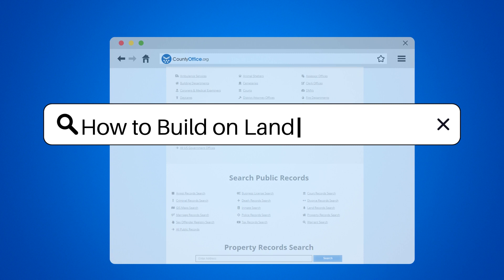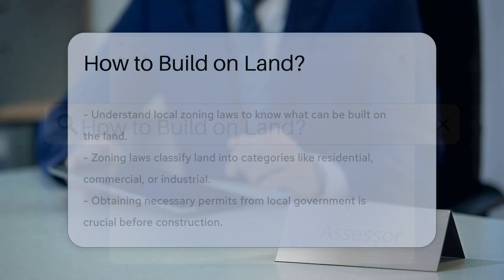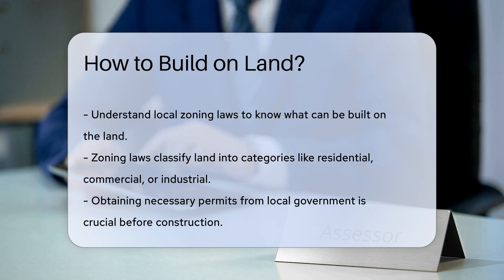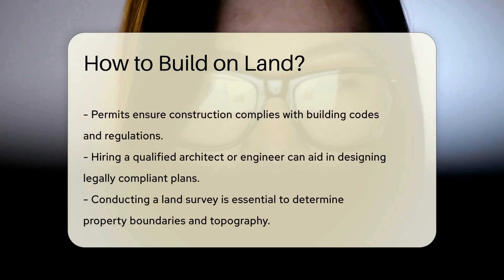How to Build on Land. When considering building on land, it's crucial to understand local zoning laws that dictate land use regulations. Zoning laws categorize land into different zones, such as residential, commercial, or industrial, determining what type of structures can be built in each zone.